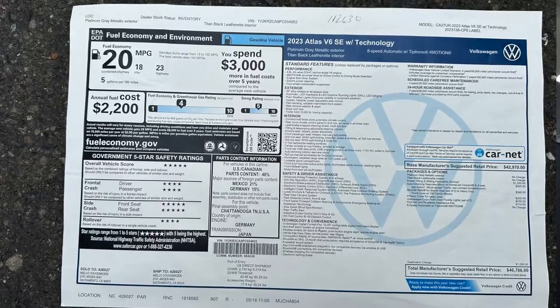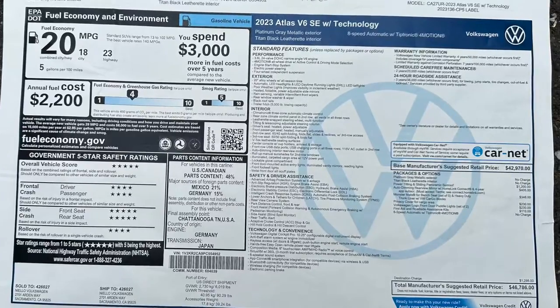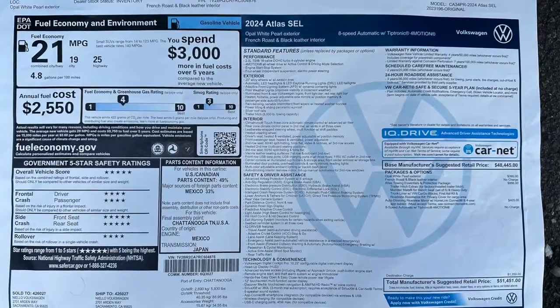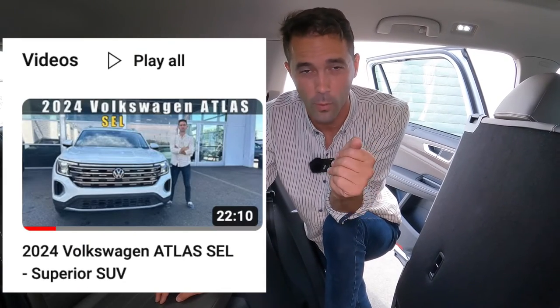We're pretty much done, guys. Let us know if you have any comments, questions, or concerns in the comment section below. Here are the MSRP stickers as promised — the 2023 and 2024 — so you get an exact idea of what comes on each car with the price on top. If you want a more in-depth review of the 2024, check out our other video on the 2024 Atlas review. Thanks for watching Vagabond Builds. Remember to tap the like button and subscribe. We appreciate your support — God bless.